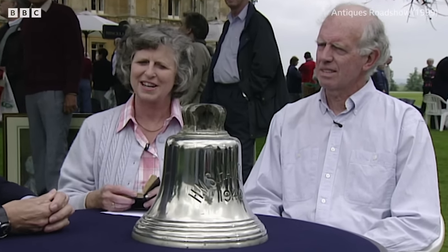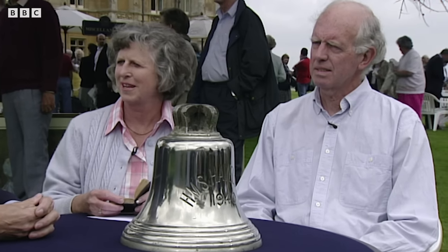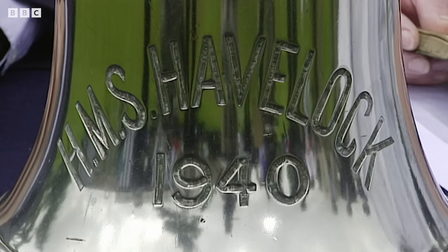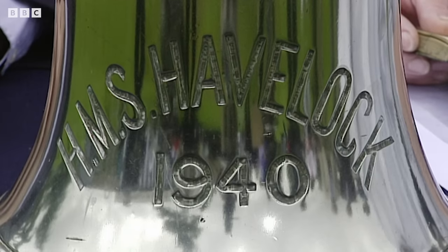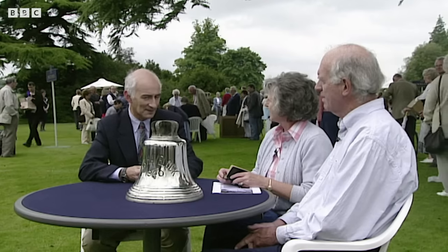What's your connection? My connection with the bell is that it was given to my father, who was a captain — well, when he retired he was a captain. And he had captained HMS Havelock during the Second World War. And they were on the North Atlantic convoys.